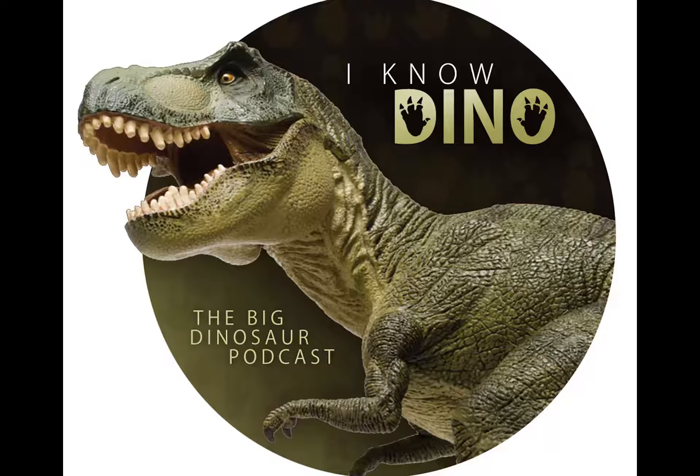Luis Chiappe, director of the Dinosaur Institute at the Natural Museum of LA County, told Discovery News back in 2010 that Concavenator 'shows that feathers were not restricted to just small dinosaurs, even if they didn't cover their entire bodies. This fossil offers additional support documenting the dinosaurian ancestry of birds and the claim that birds are living dinosaurs.' So Concavenator may have had some sparse proto-feathers on its lower arms, though no feathers were found with the fossils.